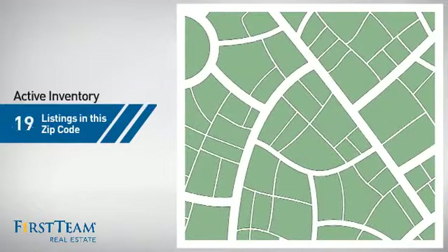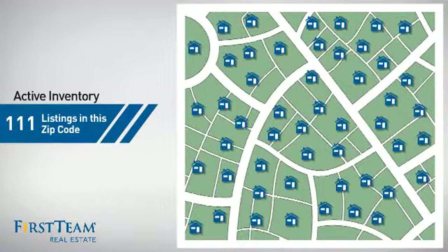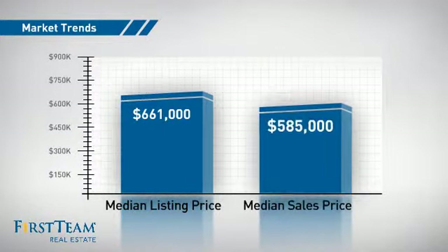Wondering how it stacks up against the competition? There are now just over 110 homes on the market within this zip code, with a median list price of just over $650,000 and a median sale price of just over $575,000.